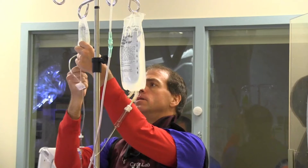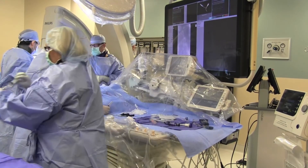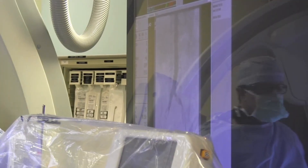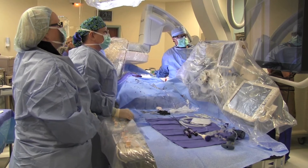He came in with severe respiratory distress. We subsequently did a diagnostic coronary angiogram, which is a test where we inject contrast dye into the arteries that supply blood to the heart muscle. We found that he had what appeared to be a severe blockage in the main artery that goes down the front of his heart — known by many people as the widow-maker artery. Having a blockage in that very important location probably was contributing to the fact that his heart muscle was doing so poorly.